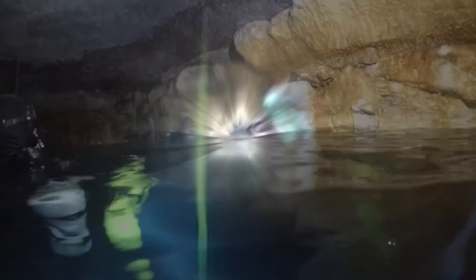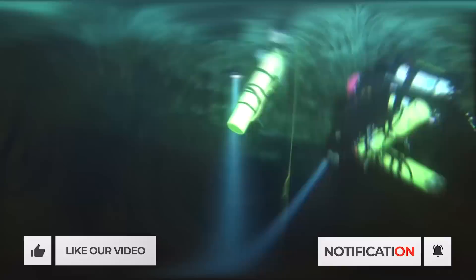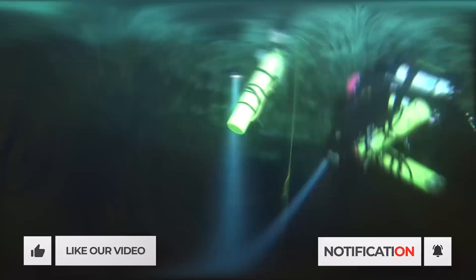We would like to thank you for watching this video. If you enjoyed watching, take a dive on the like and subscribe buttons and hit the bell icon so you get notified when we come back with another exciting cave diving story.